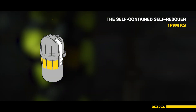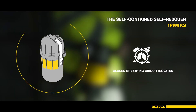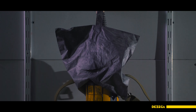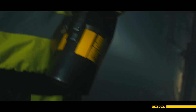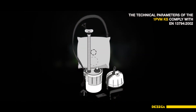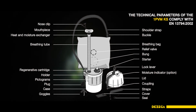The self-contained Self-Rescuer 1 PVM-KS with its closed breathing circuit isolates the user's respiratory system from potentially harmful environments. The Self-Rescuer provides the worker with breathable air for 60 minutes of active escape from an irrespirable atmosphere or 180 minutes of waiting time. It is suitable for everyday carrying on a shoulder belt or for storage in changeover stations. The technical parameters of the 1 PVM-KS comply with EN 13794-2002.